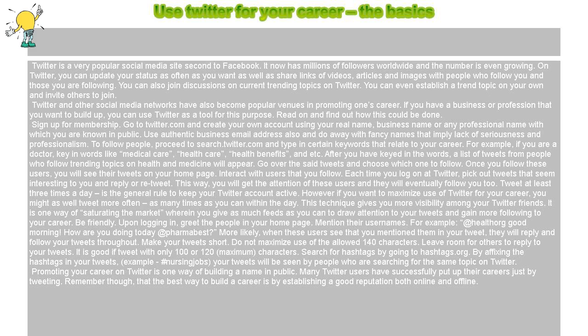Promoting your career on Twitter is one way of building a name in public. Many Twitter users have successfully built up their careers just by tweeting. Remember, though, that the best way to build a career is by establishing a good reputation both online and offline.